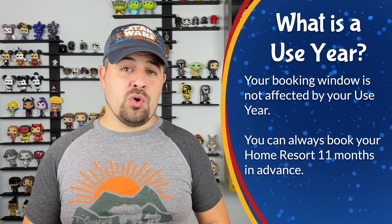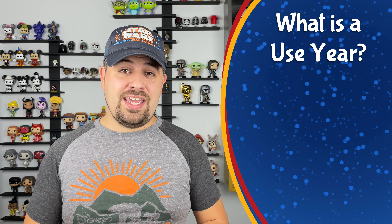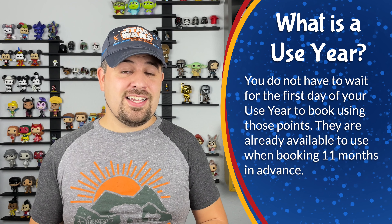Your use year doesn't have anything to do with your booking window. You can always book at your home resort 11 months from check-in no matter what. So let's say we wanted to book a vacation in June of 2022 using our June 2022 vacation points — we don't have to wait until June 1st for those points to be loaded in our account. They're already there, so you can book it at exactly 11 months out on July 1st of 2021. You do not have to wait until your use year rolls around to get access to those points.